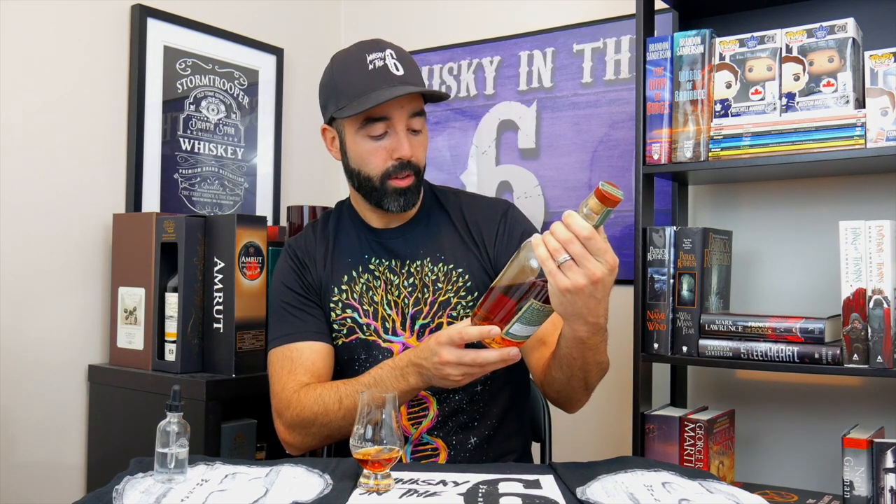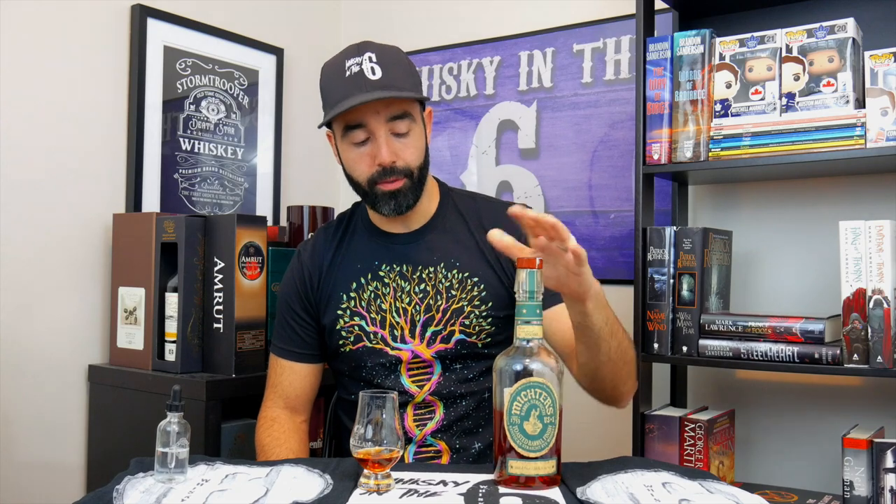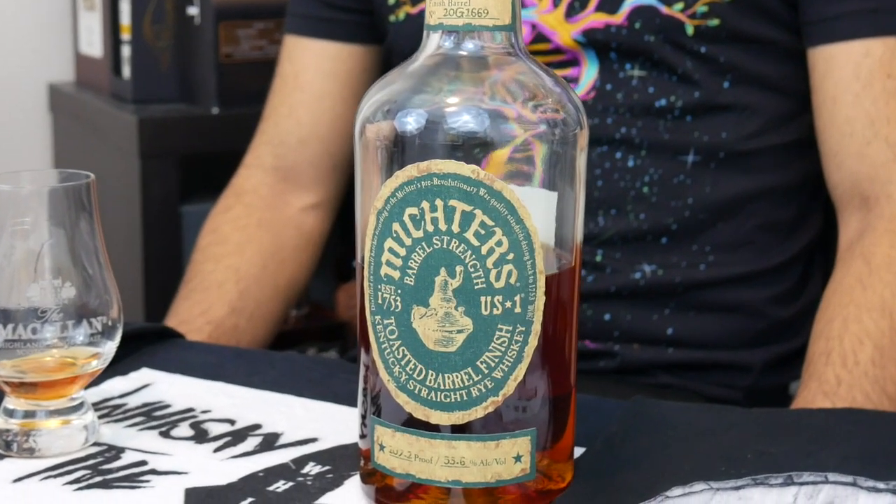Again, 53.6 percent — I have seen versions of the 2020 that are 53 on the dot, so I guess they all change a little bit depending on which cask they came from.